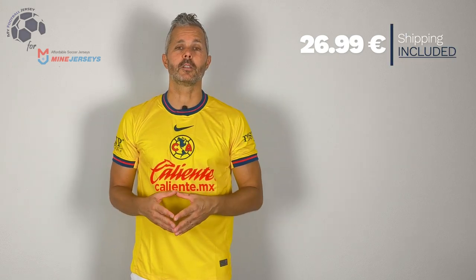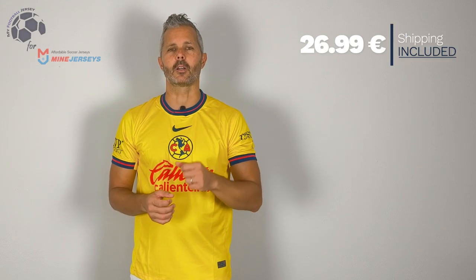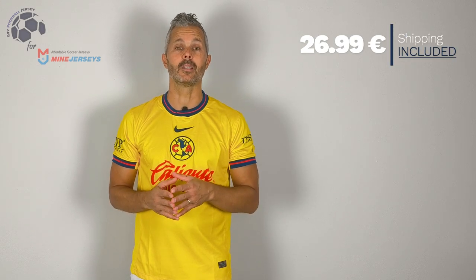Do you like the jersey? I honestly like it — it's not one of my favorites, but it's a nice jersey. I like this kind of yellow and I like the details that you can find in the jersey. It's quite a good jersey. I also like this detail on the collar. The cost, as you can see, is very low, and please consider that it includes the shipment fee, and the shipment time was great.